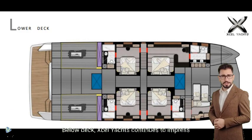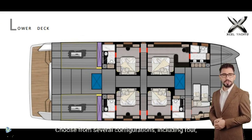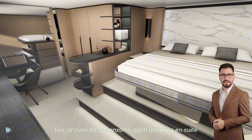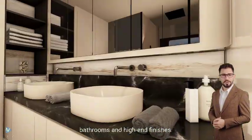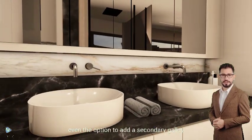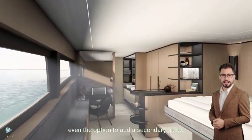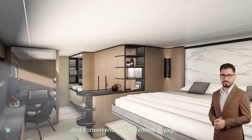Below deck, Accel Yachts continues to impress with its luxurious accommodations. Choose from several configurations, including four, five, or even six staterooms, each featuring ensuite bathrooms and high-end finishes. In the five-cabin layout, there's even the option to add a secondary galley near the crew quarters, enhancing both privacy and convenience for extended voyages.